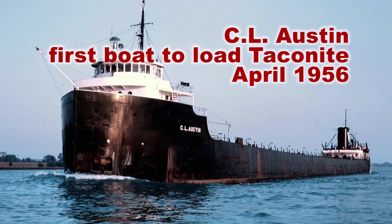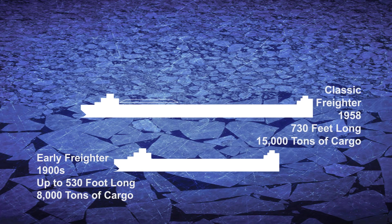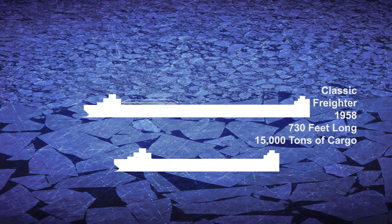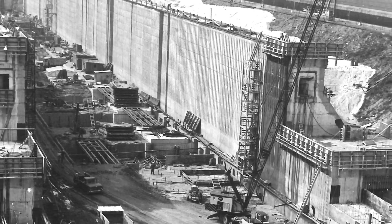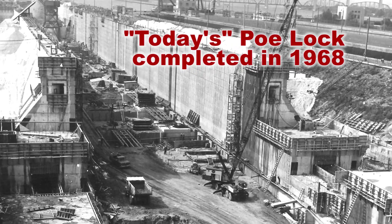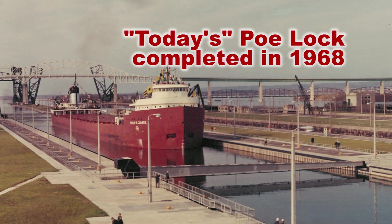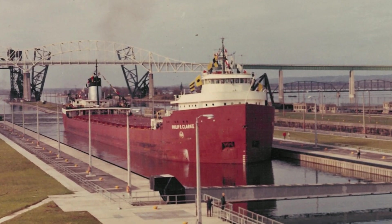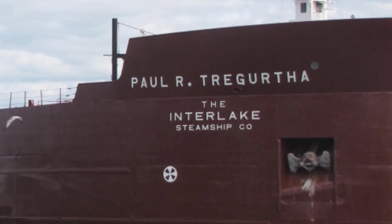Also in this time, the Great Lakes system moved toward more efficient shipping dimensions. Deeper channels and wider locks would accommodate larger vessels with five times the capacity of earlier ships. Construction of today's Poe Lock was completed in 1968. Built 110 feet wide, 32 feet deep, and 1,200 feet long, the Poe Lock enabled a new class of vessels on the Great Lakes.